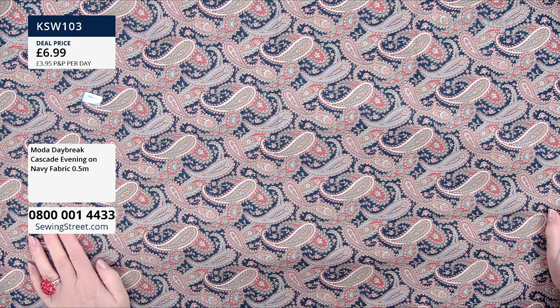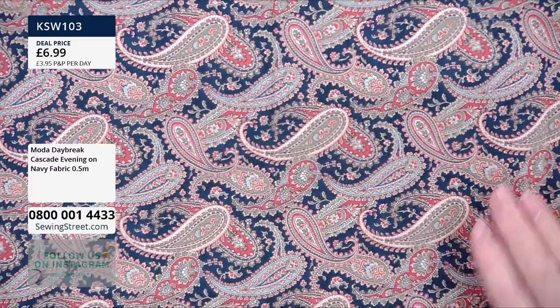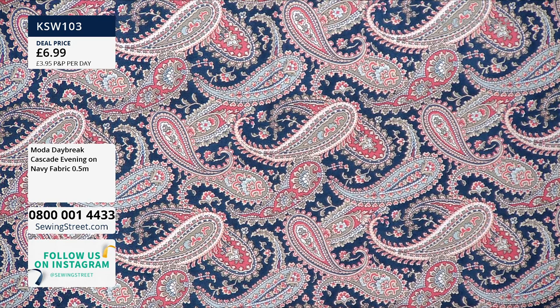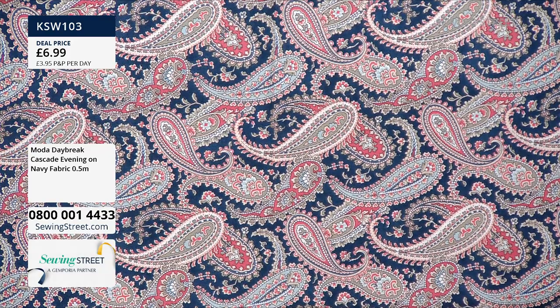Cascade Evening on Navy — that's its proper name. Can you see? It's a really beautiful, very intricate design — it's got the tiniest little petals on the leaves. It really is absolutely gorgeous, and it has that sort of depth to it because of the depth of colour in the printing.